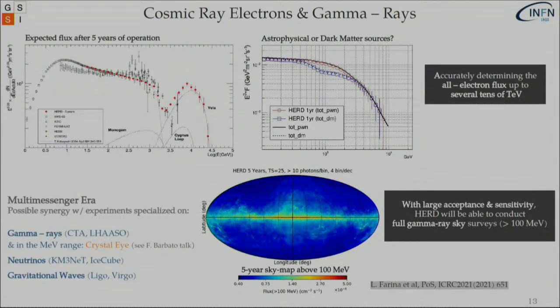Regarding cosmic electrons and gammas: this is the expected flux of HERD after five years of operation. The break around one TeV seen by DAMPE for the first time would be confirmed, and there are no measurements in the region beyond, which is very important to see possible contributions from different sources. Regarding gamma rays, this is a Monte Carlo sketch of a five-year sky map above 100 MeV, since HERD with its large acceptance and sensitivity will be able to do a full gamma ray sky survey above this energy, and will somehow help after the end of life of Fermi.